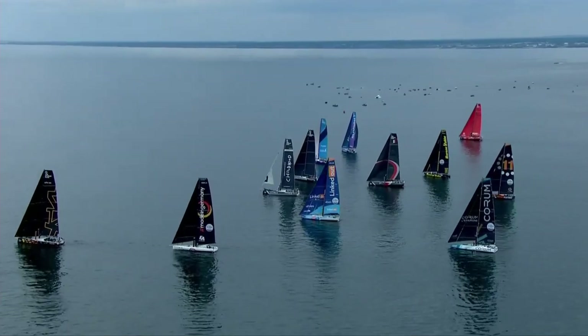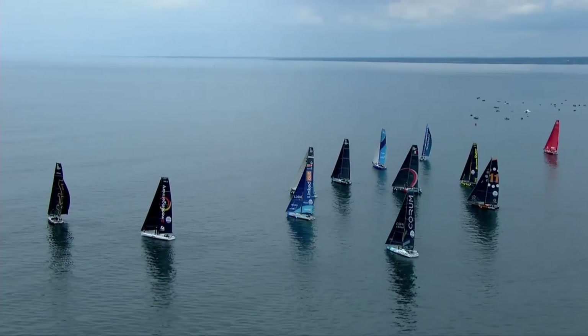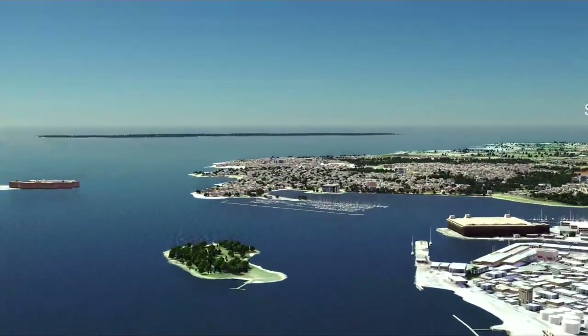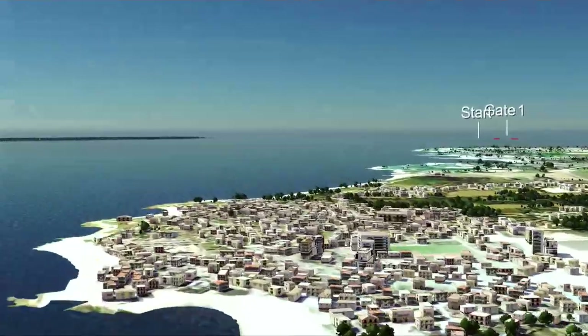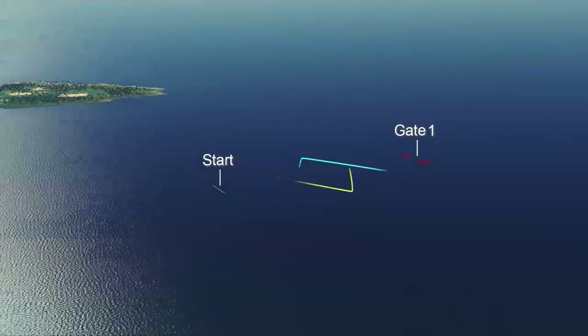Welcome to the inaugural Ocean Race Europe, bringing together two high-performance offshore classes onto one course, one start line. We're racing just outside the city of Lorient, where the boats were at harbour just a few hours ago. Not quite far enough out from the city to get into full breeze, and unfortunately it doesn't really look like we're going to get the thermal breeze kicking in, but this is going to be their first challenge.